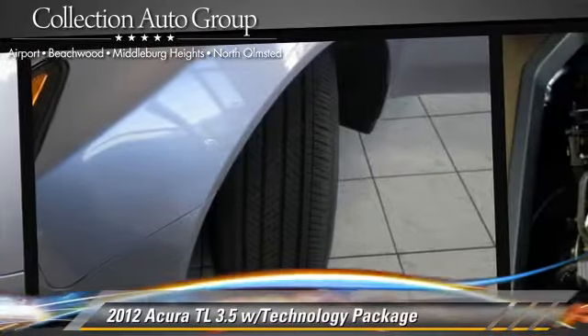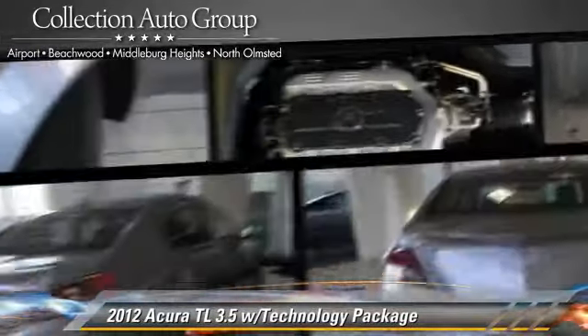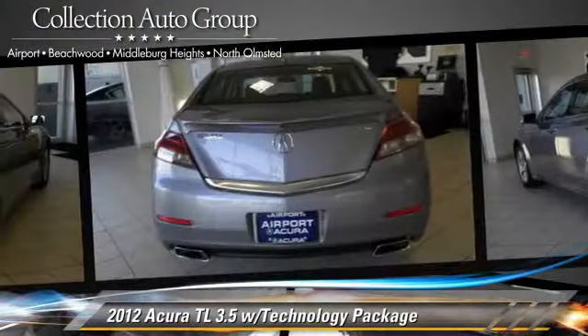This Acura features heated power mirrors, memory seats, and rear spoiler. Safety features include traction control, four-wheel ABS, and stability control.